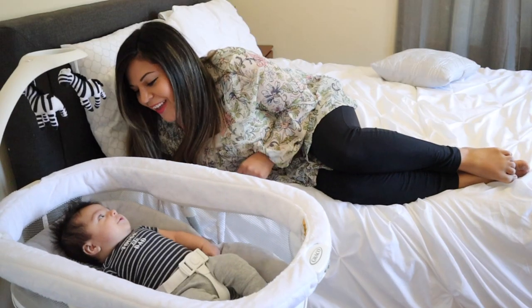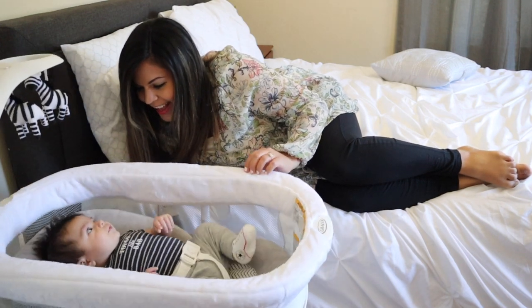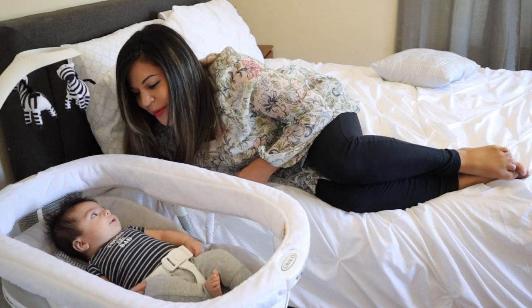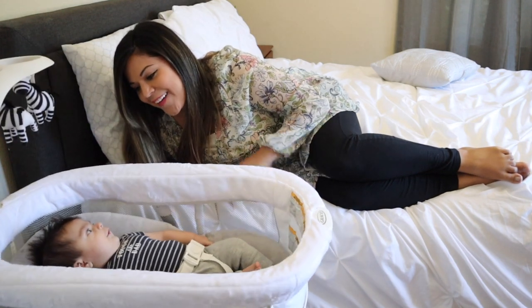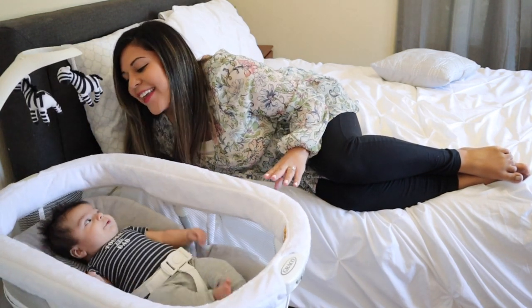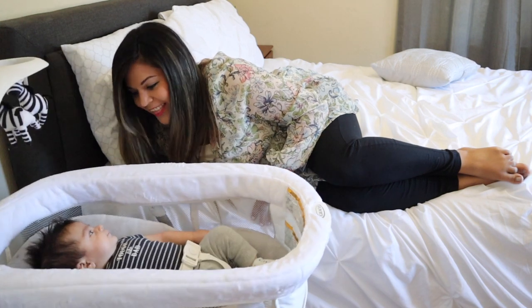I definitely recommend this swing to every new mom — it is amazing. It also has sounds; some I've never used, like crickets or music, but we just use the white noise version. I love that you can turn the volume up and down, and I leave it on all night in my room. I usually don't buckle babies in the very first month, but after that I start buckling because they could be early rollers. Oliver is already showing signs of rolling, which terrifies me, so I make sure to buckle him in everything, especially when I'm not awake. This item sits right at my bed level and I'm such a light sleeper that I wake up as soon as he starts moving.